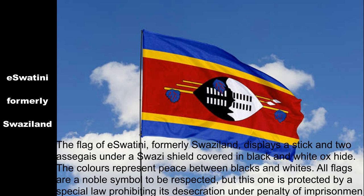The flag of Eswatini, formerly Swaziland, displays a stick and two assegais under a Swazi shield covered in black and white ox hide. The colors represent peace between blacks and whites. All flags are a noble symbol to be respected, but this one is protected by a special law prohibiting its desecration under penalty of imprisonment and a fine.